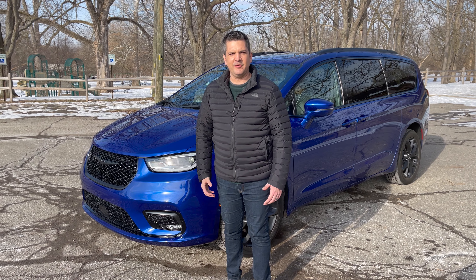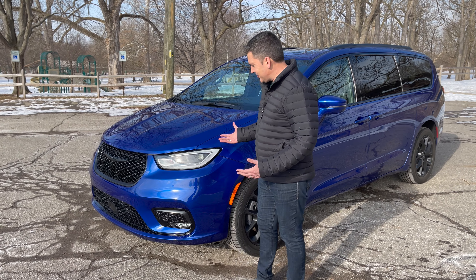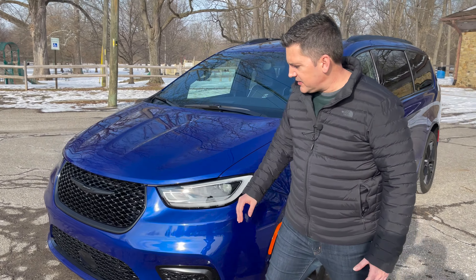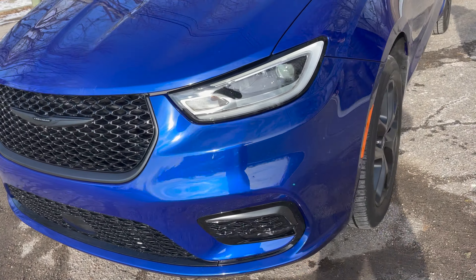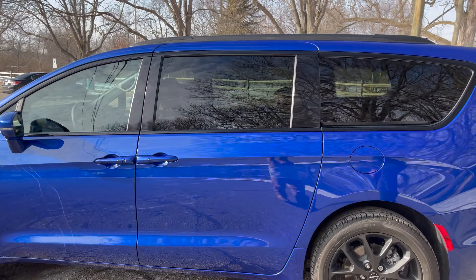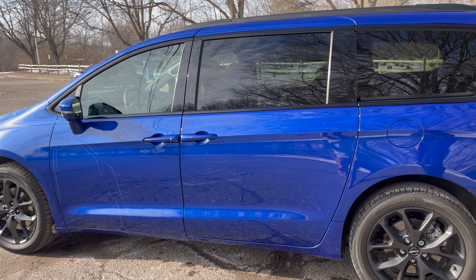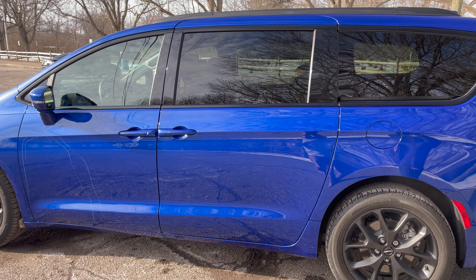If I was going to buy a minivan for my family — and I really would consider it if I had a large family and needed the space — I think this is the minivan I'd probably buy. I like the way it looks. Just look at the ocean blue metallic paint; it really sticks out. And with the S Edition trim, you get the black mesh grille, black badging, black down below. Come around the side, you see the big 20-inch black wheels. All the blacked-out trim just looks really good. Whether it's the family inside, a surfboard on top, or a small camper behind it, I think it looks really nice. Nobody sells a minivan like Chrysler — it's really streamlined, almost looks kind of European, very unique and cool.